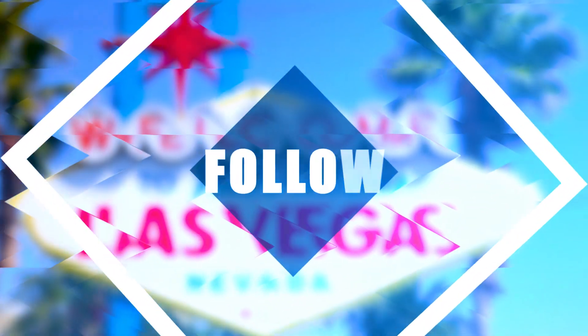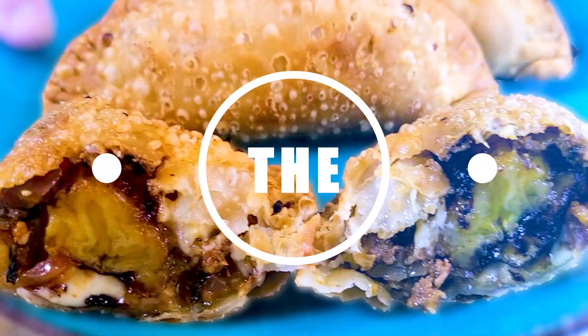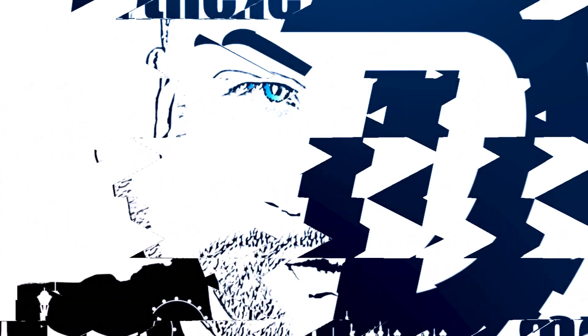On this episode of At The D Spot, we're checking out some of the most popular brunch spots in Las Vegas. Let's go! Thanks so much for checking out this video. If you're new to At The D Spot, make sure that you subscribe and hit that bell to be notified every time I drop a new video. And to my returning D Stars, thank you so much again for your continued love and support.